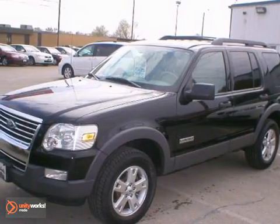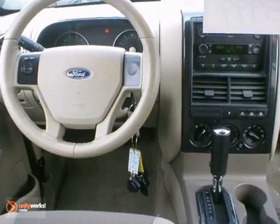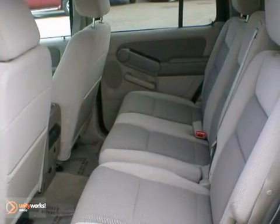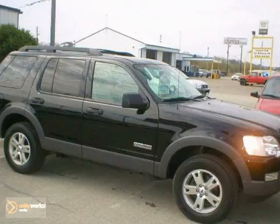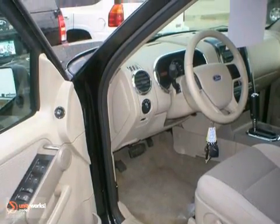This is a 2006 Ford Explorer XLT 4x4. This local, one-owner trade-in from our Rochester Ford store has a durable 4.6-liter V8 engine, aluminum wheels, mainly highway miles, and bucket seats. You'll also get cloth seats, the towing package, CD player, keyless entry, and traction control.